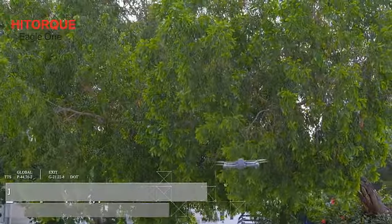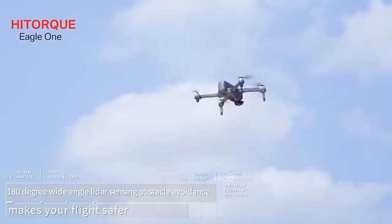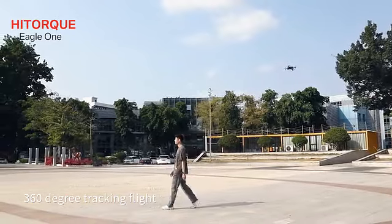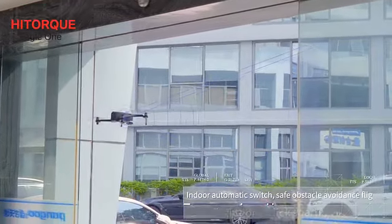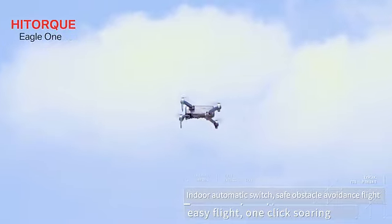180-degree wide-angle light sensing obstacle avoidance makes your flight safer. 360-degree tracking flight. Angel automatic switch. Safe obstacle avoidance flight. Easy flight. One-click soaring.